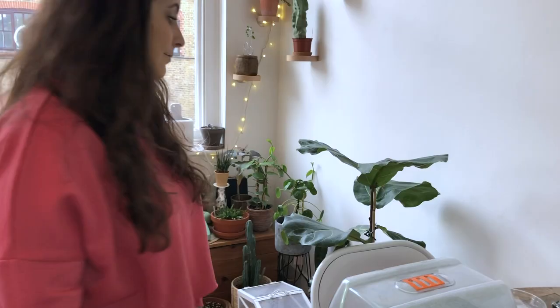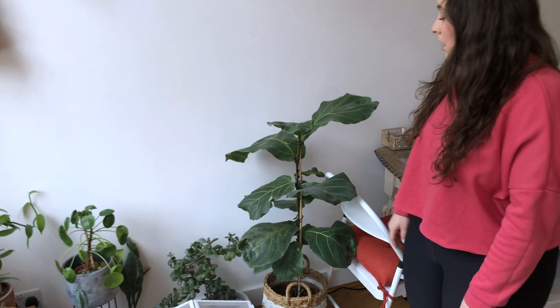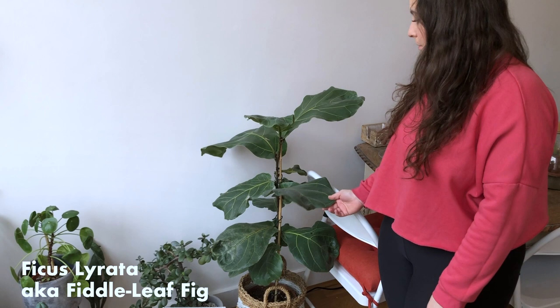This corner is still a bit mismatched and everything's just shoved here. So we've got a fiddle leaf fig, which is living up to its name. We've had this about six months and it's not lost any leaves, but it's also not grown any. And it's got prime real estate — I'm really hoping that it will grow.